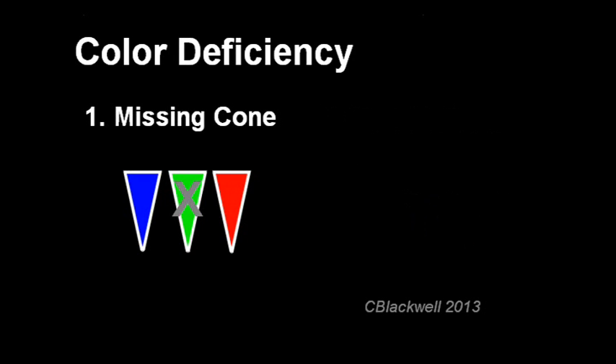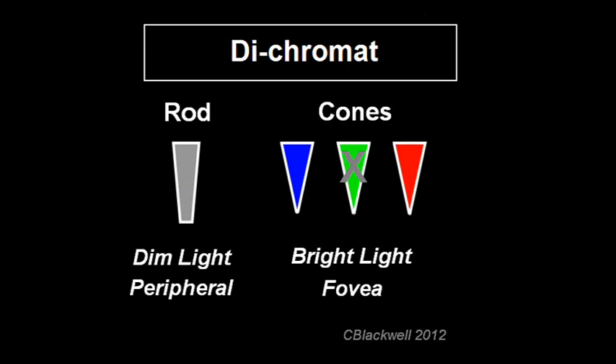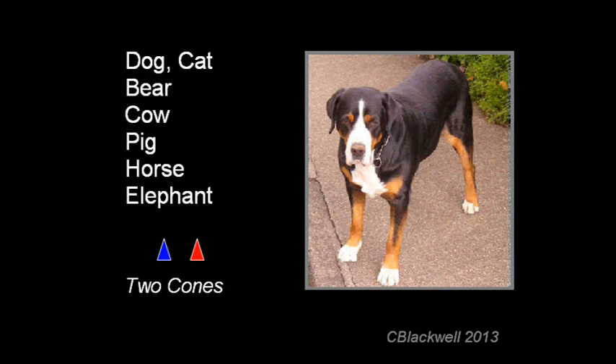Missing one cone class means that you have only two cones with which to tell colors apart, making you a dichromat. If the green cones are missing, as we saw with Mr. Dalton, in humans this results in a deficit in red-green color vision. You might find it interesting to know that for most mammals, this is their standard level of color vision.